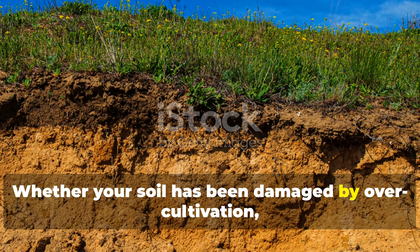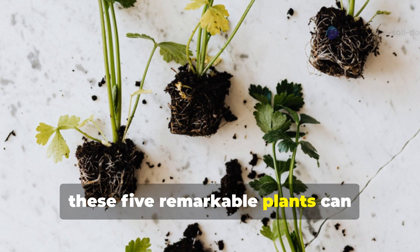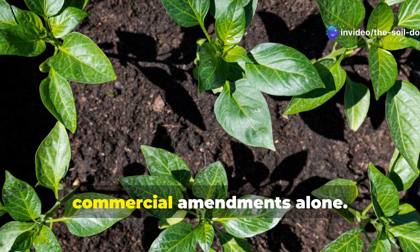Whether your soil has been damaged by over-cultivation, chemical use, erosion, or construction work, these five remarkable plants can jumpstart the healing process — often faster and more effectively than commercial amendments alone.